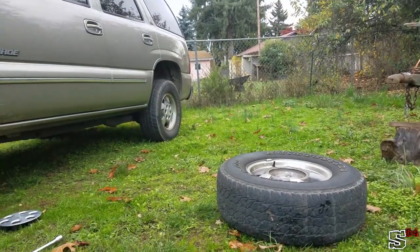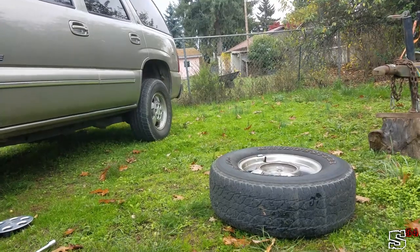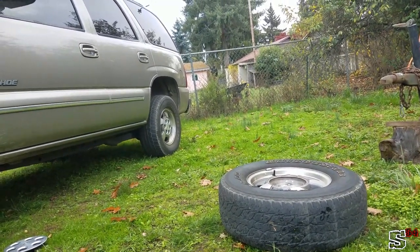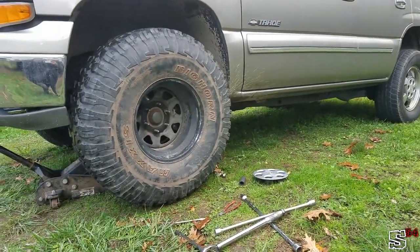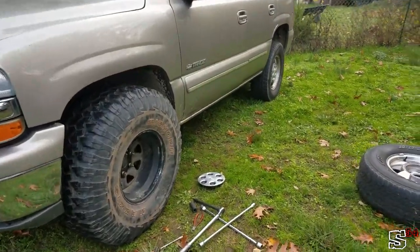So the question is: will a 90s style third-gen Toyota pickup six-lug wheel fit a 2001 Chevy truck that also has six lugs? Well, the answer is yes, it will.